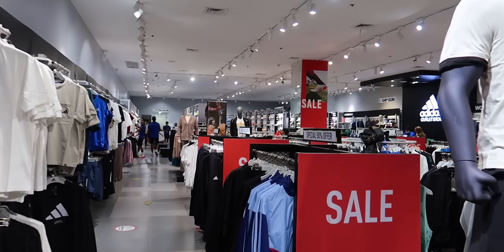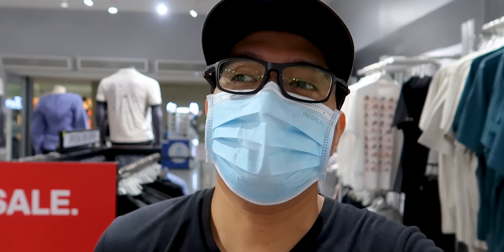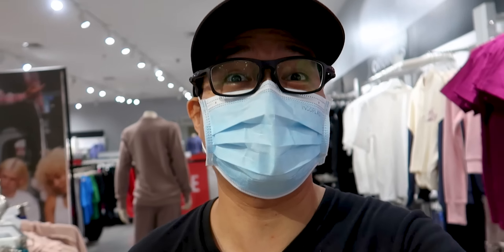We are going back to the Adidas Outlet Store. We have 50, 30, and 70% off. They are very nice here — they are 50% off. But let's start with the 50% off on their shoes.